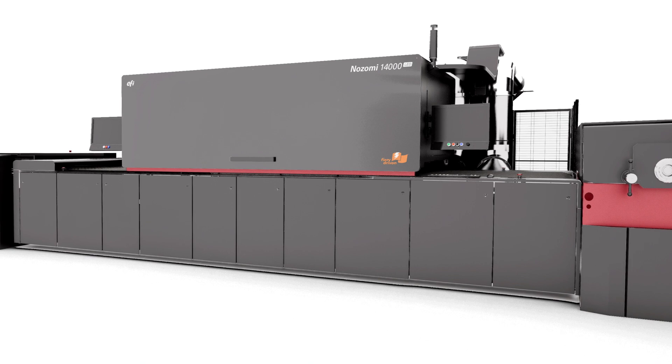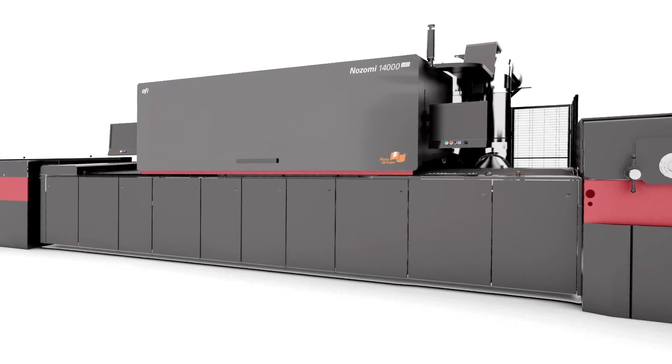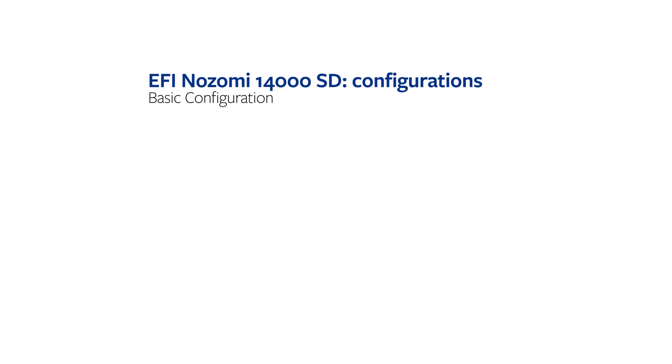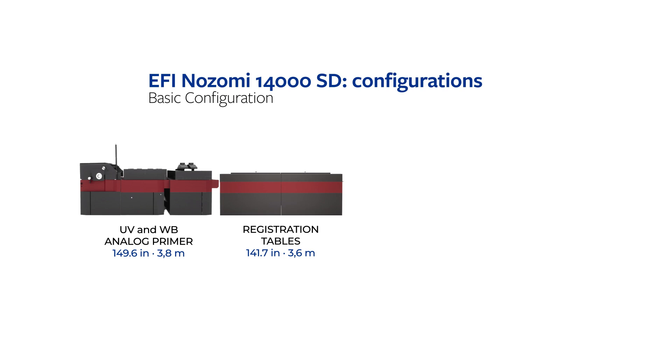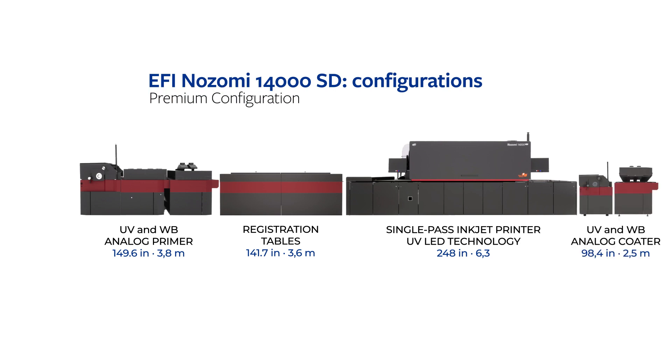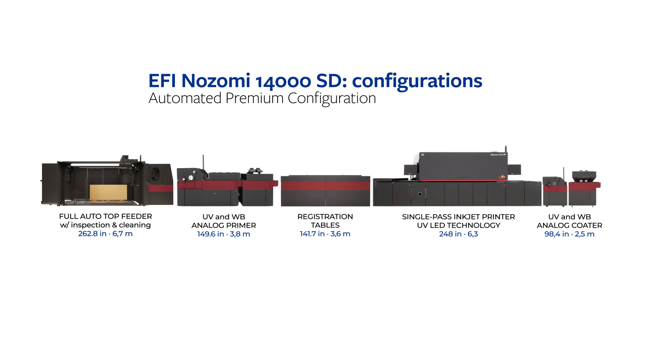It's designed to grow as you grow, making it the modular and scalable solution that will give you a competitive edge every day. The base configuration features an analog UV or water-based primer station, registration table, and a printer with LED curing, up to six printing bars, and a quality inspection camera system. An optional post UV or water-based analog coater can be added for final treatment, and with fully automated loading, you get maximum productivity.